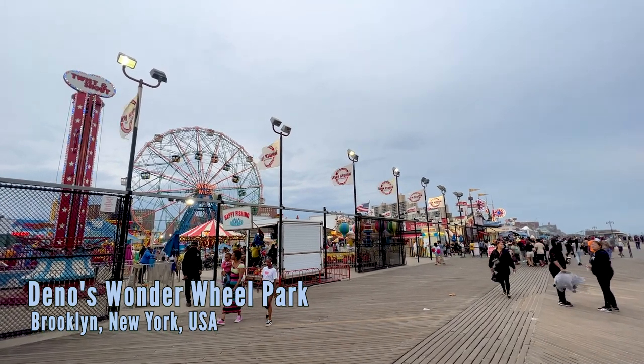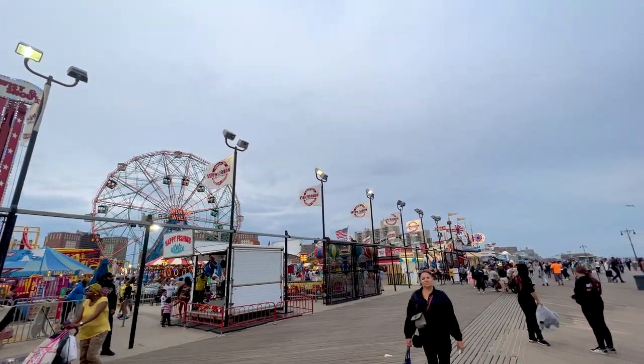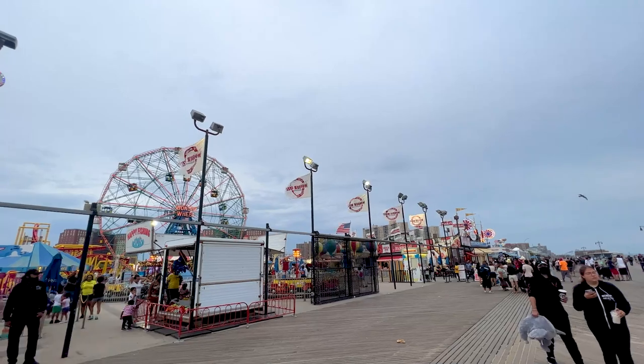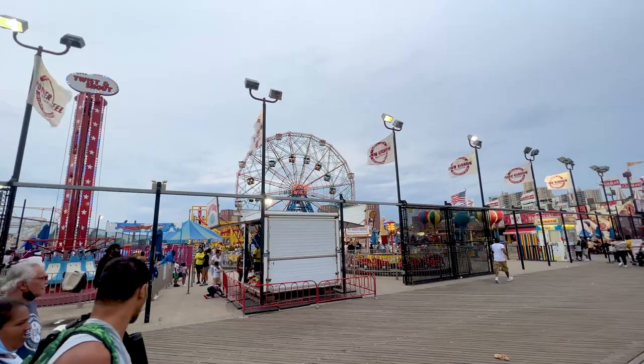What is going on, Coaster Spotters? We're here in Coney Island, Brooklyn, New York, to check out Dino's Wonder Wheel Park, which has a bunch of kid rides, a couple of roller coasters, and of course the famous Wonder Wheel. Let's go check it out.